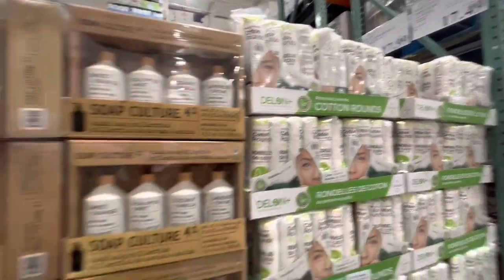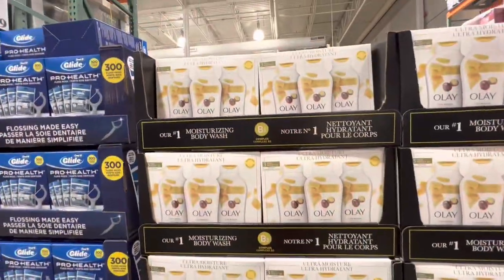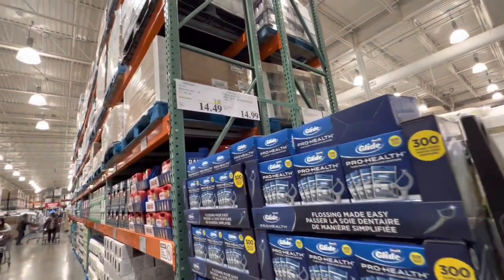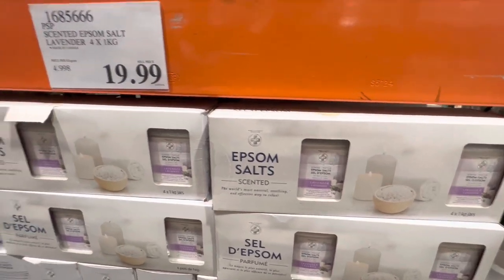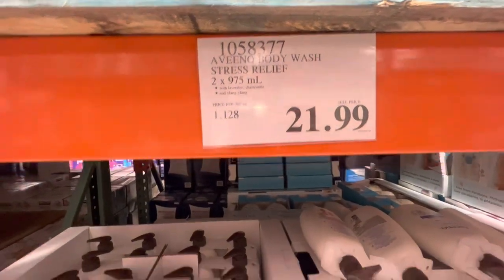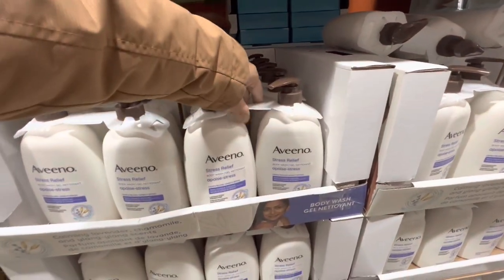Cotton rounds were $17.99. OLE body wash is on deal for $14.49. Epsom salts — the scented ones — are $19.99 for four packs of 1 kg each in lavender fragrance. Aveeno body wash is $21.99 for a pack of two.